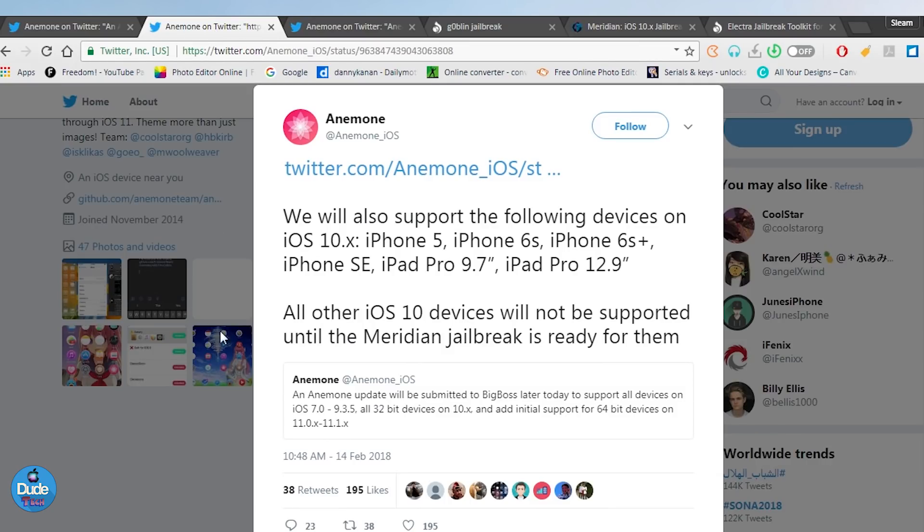Another tweet mentions they will also support the following devices on iOS 10.x: iPhone 5, 6s, and 6s Plus, the SE, the iPad Pro 9.7, and even the iPad Pro 12.9 inch.